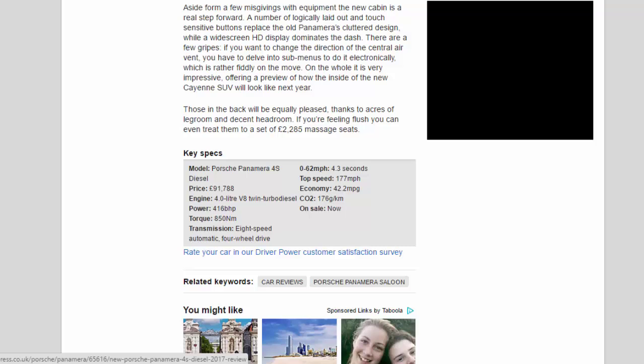Key Specs — Model: Porsche Panamera 4S Diesel. Price: £91,788. Engine: 4.0-litre V8 twin-turbo diesel. Power: 416bhp. Torque: 850Nm. Transmission: 8-speed automatic, four-wheel drive. 0–62mph: 4.3 seconds. Top speed: 177mph. Economy: 42.2mpg. CO2: 176g/km. On sale: now.